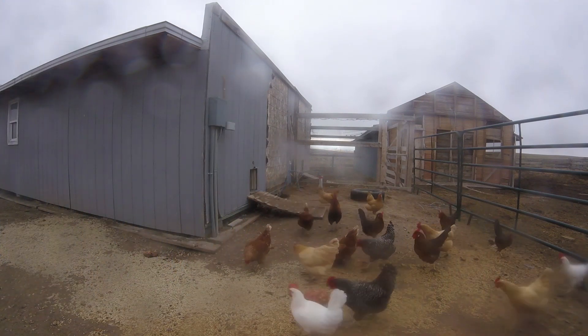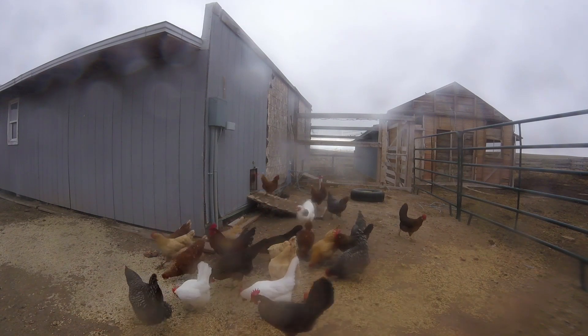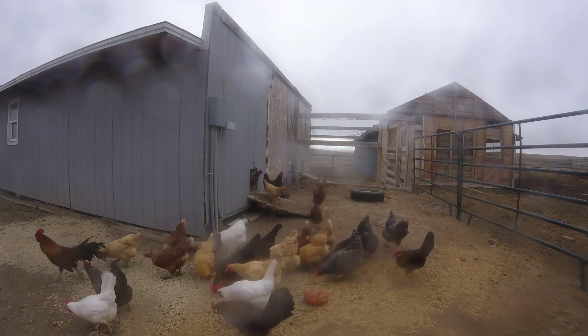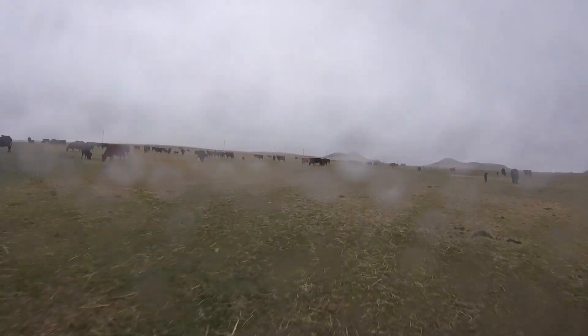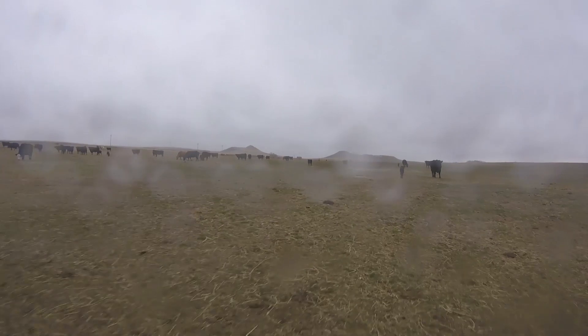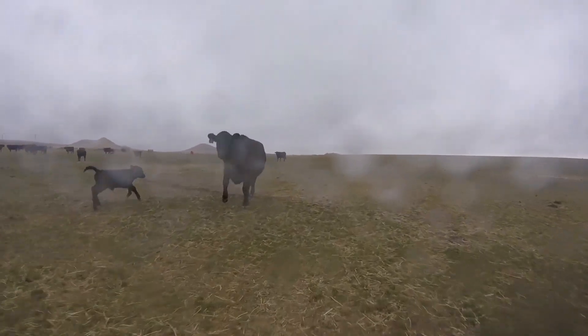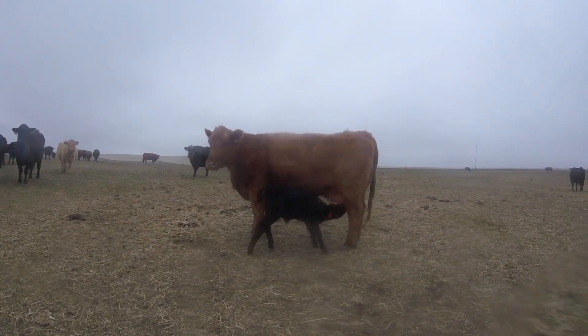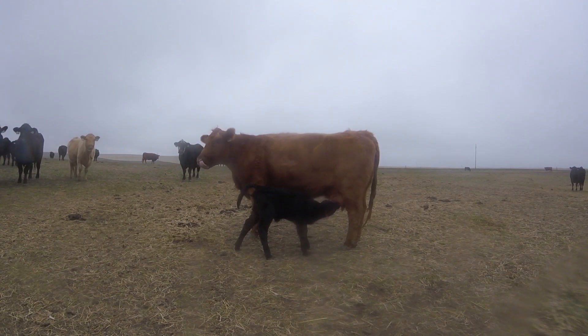Today starts much like any other - the ranch is nothing if not repetitive. We let the chickens out every morning and this time of year we check the cows pretty regularly. This is calving season and calves are being born every single day on the ranch. For us that means the project list can sometimes be pushed to the back burner, as every birth on the ranch is important and we like to be there for each one, making sure moms and calves are healthy and safe.